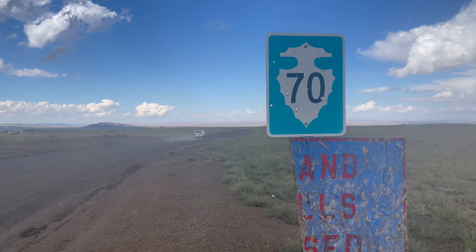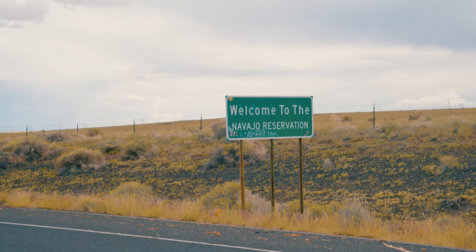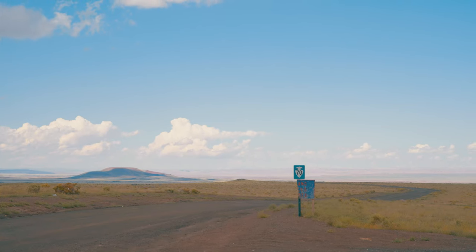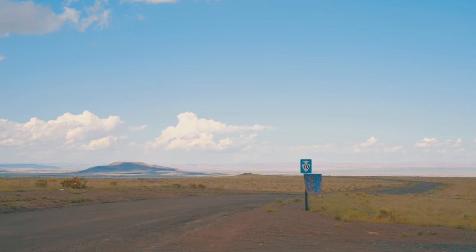Route 70, the main dirt road to Grand Falls, is located on Navajo Tribal Land. It's important to remember to follow local laws and customs, including no alcohol, off-roading, or drone flights without a permit.